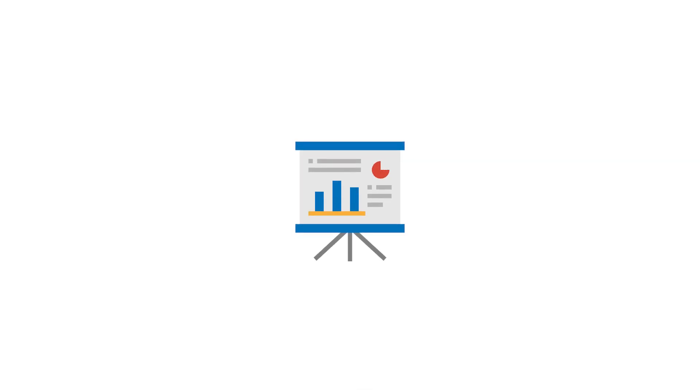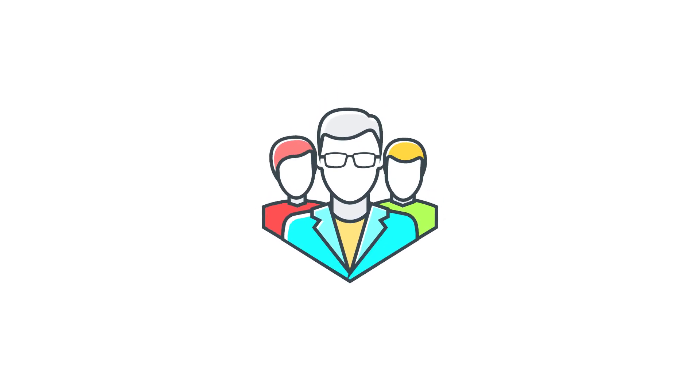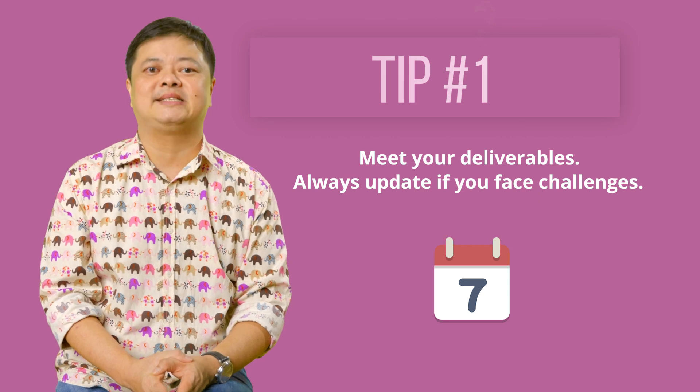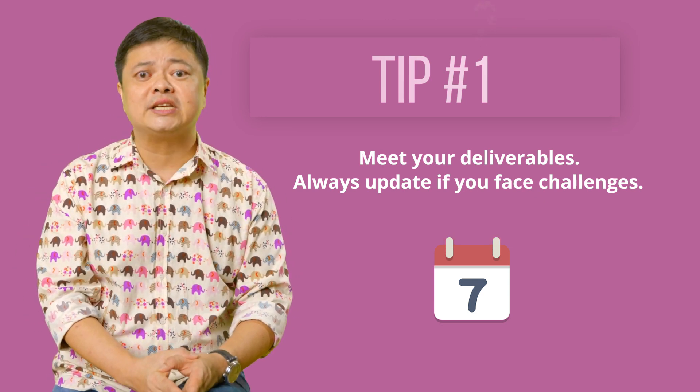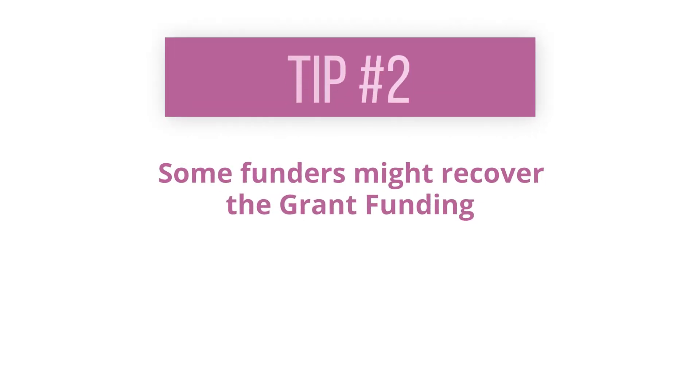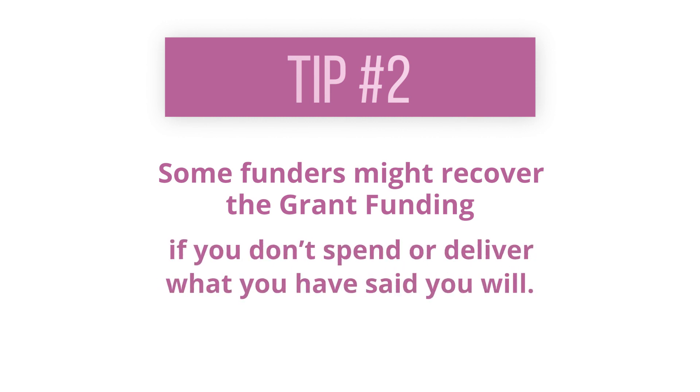Project reporting is essential to project management success since it provides a window for the entire team into what's happening and what to do about it. A report is usually written for a specific audience and must always be accurate and objective. When you are given a grant, you have to make sure that the project deliverables are met. Always update the panel if you face challenges in meeting your KPIs as it could affect your funding. Funders may even recover the grant funding if you don't spend or deliver what you said you would.